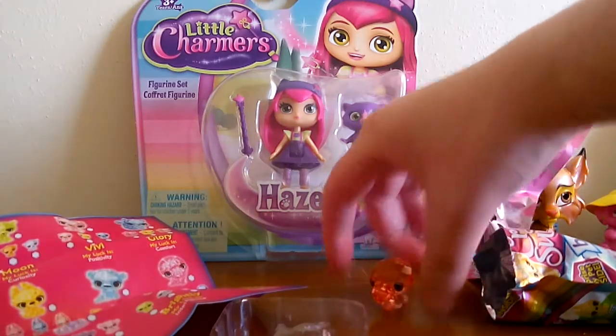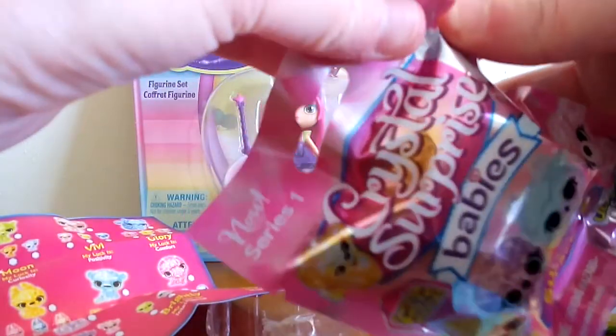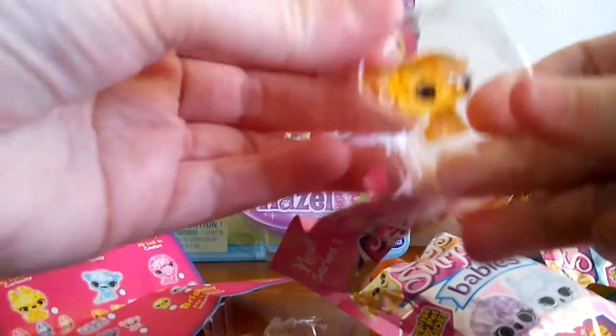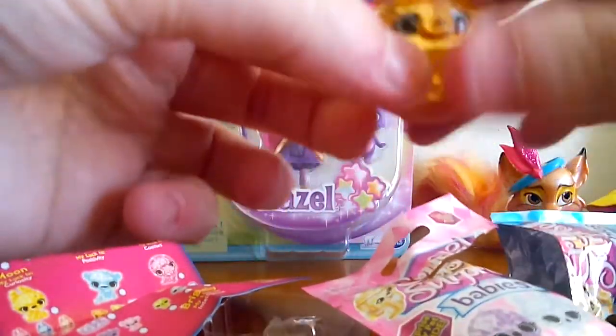Let's go ahead and open the other one, the pink one. I picked two different color ones just for the novelty of it. I don't know if they actually have different ones in the different colored bags. I assume not — they're probably just whatever, and they're both series one. Oh, I got another orange one, but it looks like it's a cat. So that's awesome — at least I got a cat.